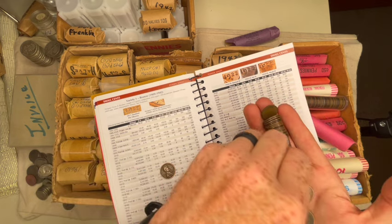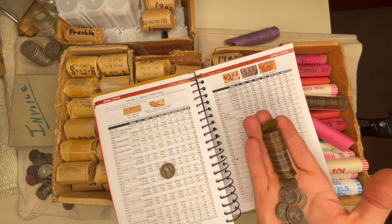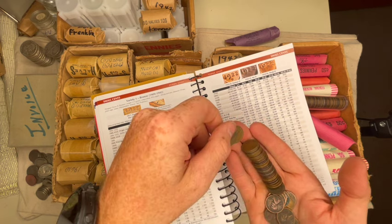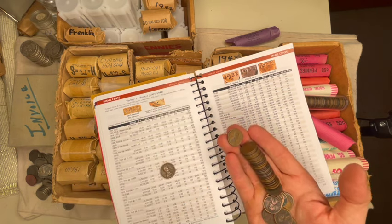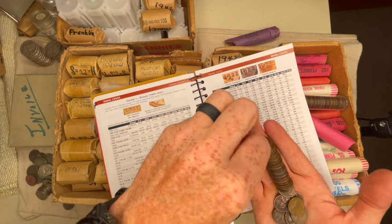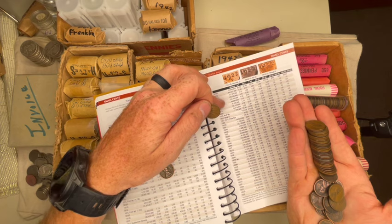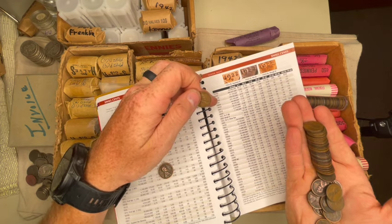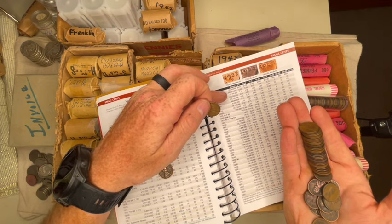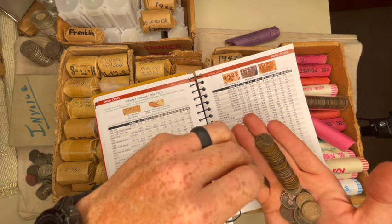The 1931 is one of the key dates — 19 million minted. In G4 condition the Red Book lists it at $75. So there's a regular 31 Philly. There are 50s. Here's a 1919-S. There are a lot of those 1919-S made — 139 million from San Francisco, 392 million from Philadelphia in 1919. For the longest time I would coin roll hunt wheat pennies. There's a 36-S.